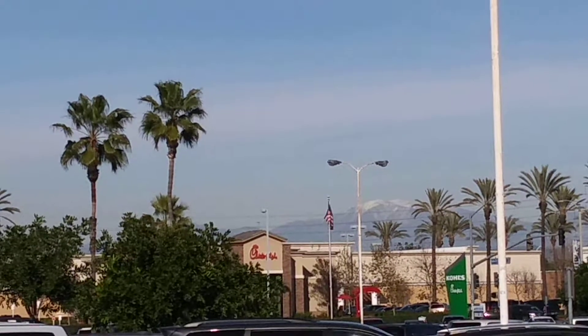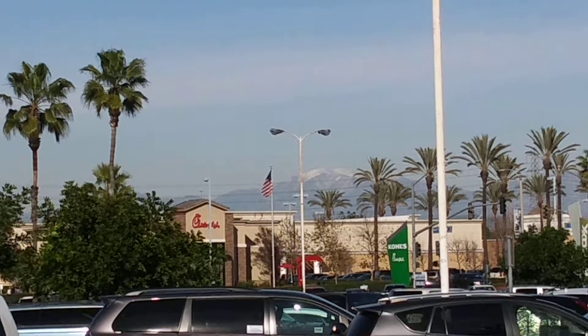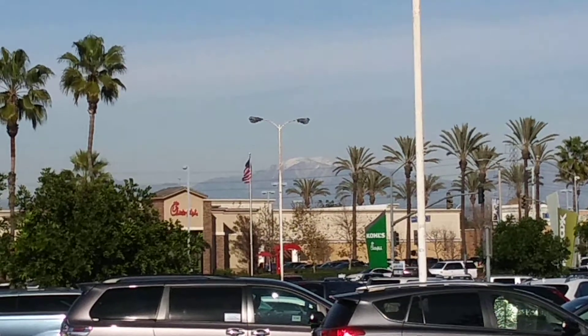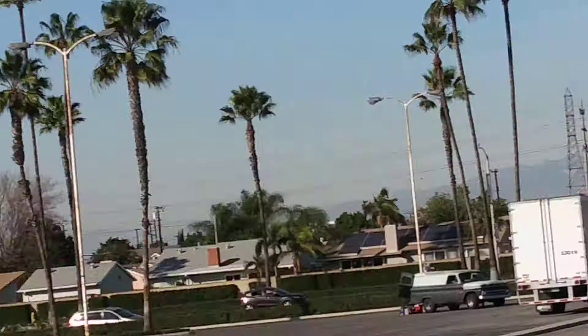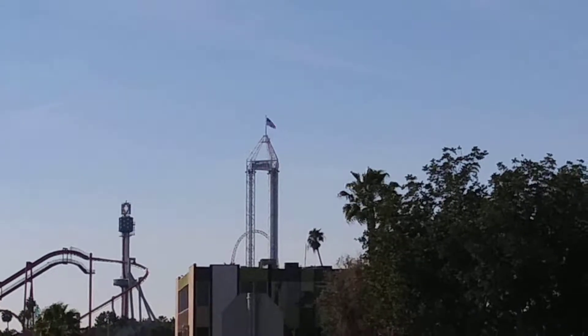J-Man here in Buena Park taking a look at the Chick-fil-A. Check out that American flag — not at half staff. Knott's Berry Farm's flags, not at half staff.